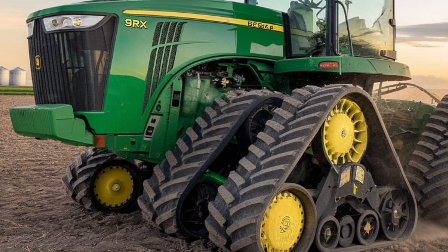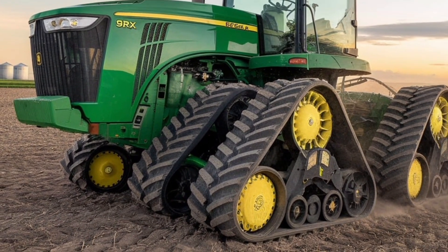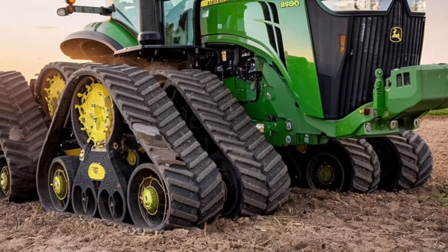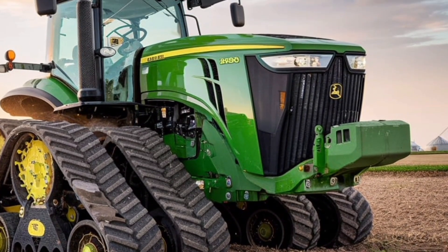In terms of implement compatibility, this tractor can handle just about anything — whether it's massive planters, air seeders, or tillage tools. The hydraulic capacity and rear hitch are more than up to the task. You get up to 8 SCV's, and there's plenty of power to handle high-demand implements.